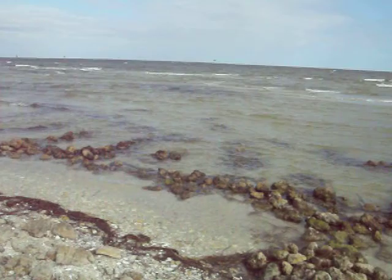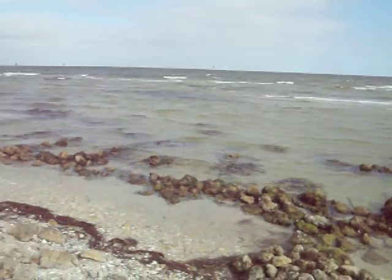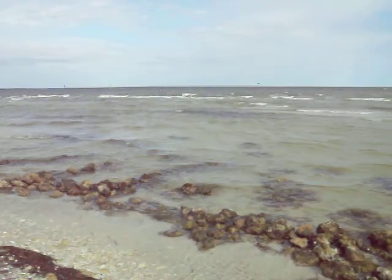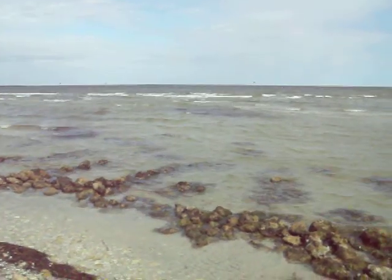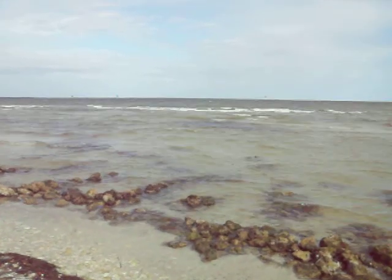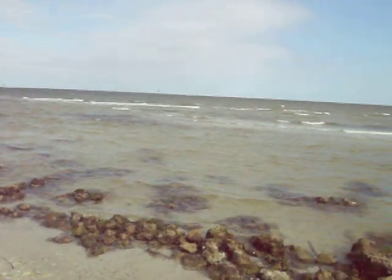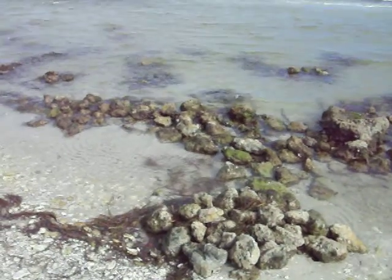The rocks themselves are now populated by crabs and whatnot, sponges, little fish, and eggs that have been laid on them. It's not open water where they're going to drift away and not have a chance to survive. So this is what our tidal pools we were trying to create look like.